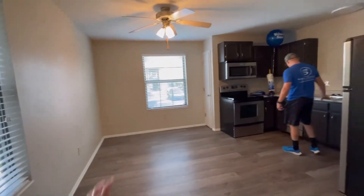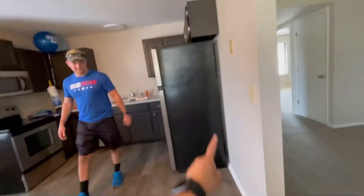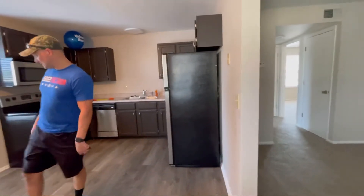We're thinking of putting a table here in the middle for our dining room table, and making this empty space right here a little coffee station. And then let's go adventure over here. So there's a nice big empty closet. And over here is another closet — we have a lot of storage. I forgot how much storage we had.